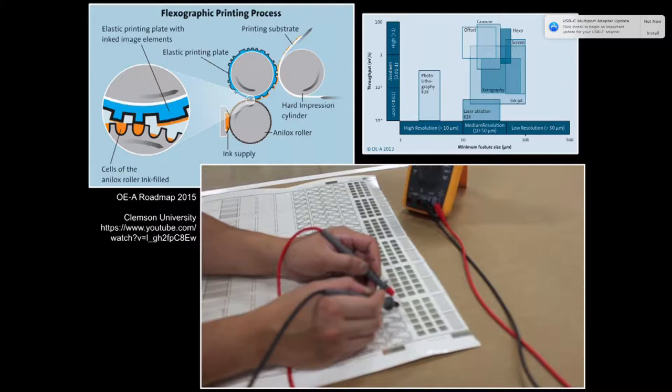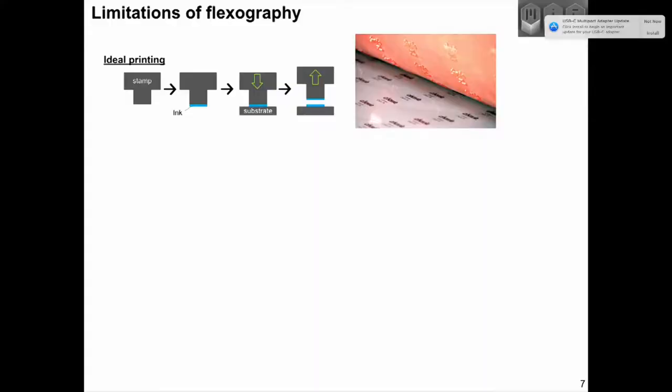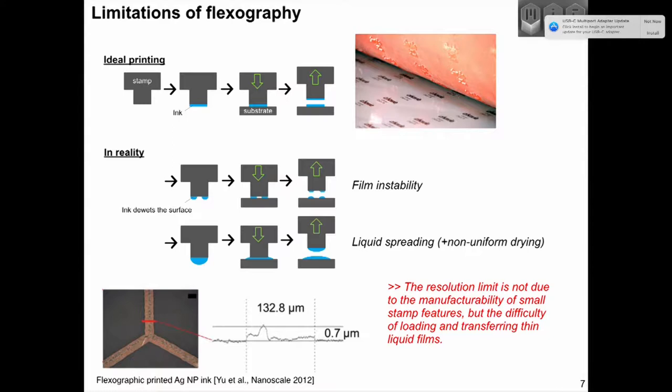A lot of technology is used for printing — flexography, screen printing, inkjet printing, xerography — each with their own applications, strengths, and weaknesses, but printing micron-scale features is an important challenge. Ideally you want to create a very thin, uniform feature printed onto a plastic foil, but in reality fluid mechanics limit the smallest feature size. You can have too little ink — causing de-wetting and incomplete pattern transfer — or too much ink, causing excessive spreading, pushing features to be fatter than needed. The limit to miniaturization is not making smaller rubber stamps; it's the fluid mechanics at the contact interface.